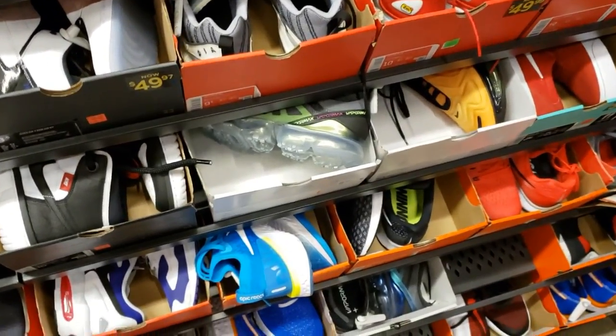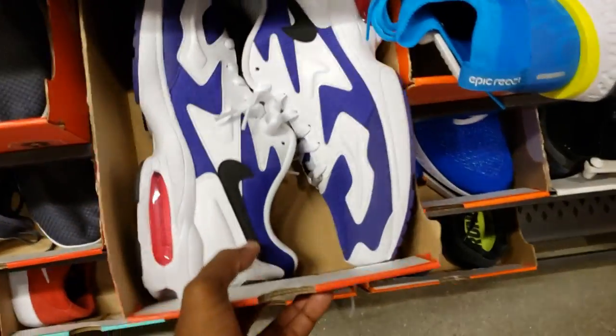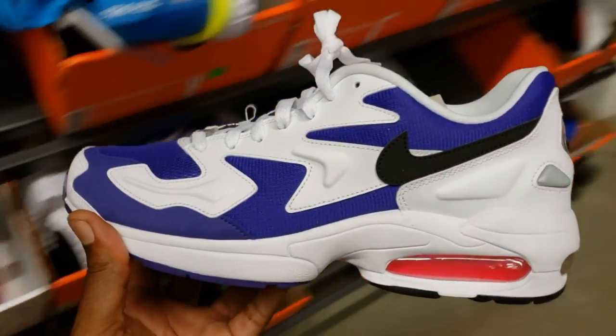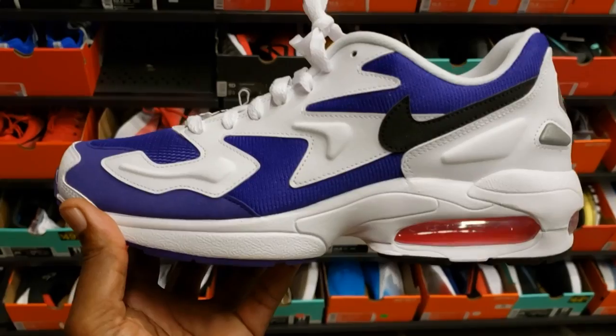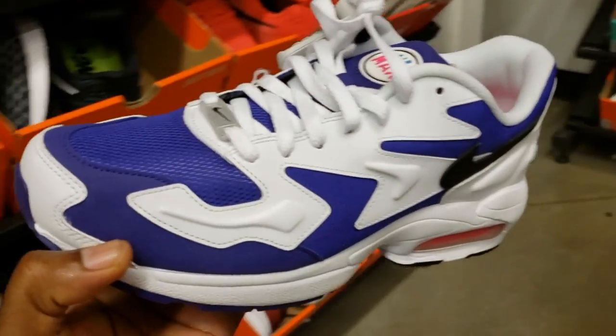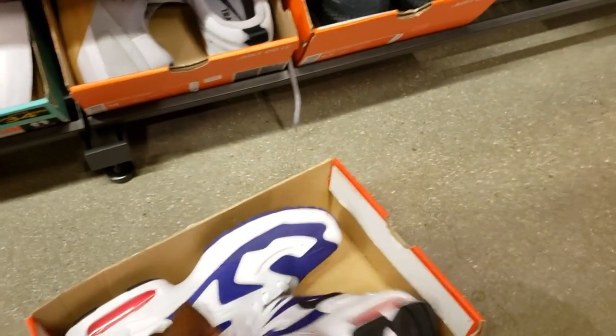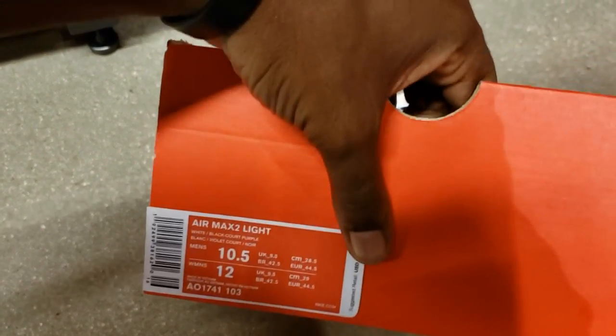There are more people getting here, so the heat is going to be getting snatched up pretty soon. We got Air Max 2s right here — this purple colorway, not too bad. How many people are actually feeling this? It's like the white with the purple, got a little hint of the pink or red. Air Max 2 — they got some nice colorways. 10 and a half, $140 retail tag with the 20% off.